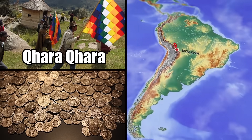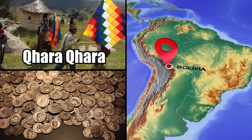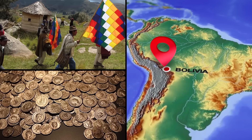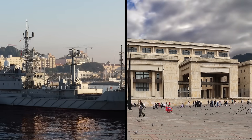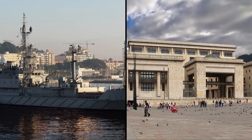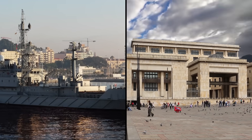The indigenous Caracara people of modern-day Bolivia, whose land the treasures were extracted from, have also expressed an interest in the fortune. Sea Search Armada is also still fighting for its piece of the pie, and the case currently lies in the hands of the Colombian Supreme Court.